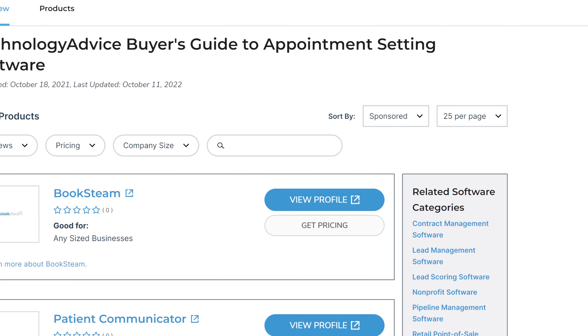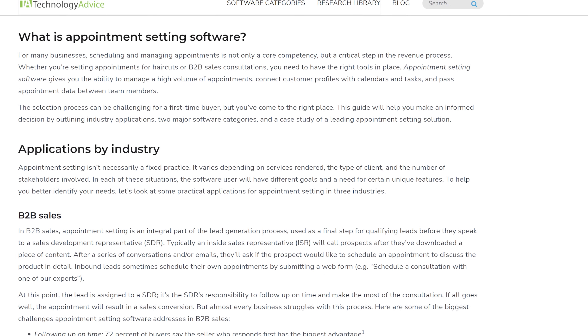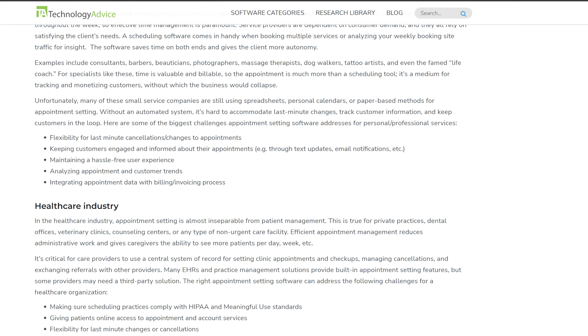How did I just come up with those off the top of my head? Well, I didn't. I went to our website, technologyadvice.com, and took a look at one of the many lists we have prepared to help you connect with the software you need.